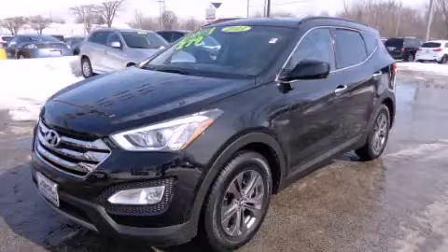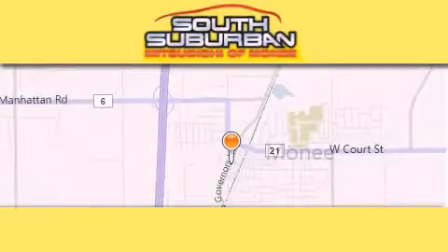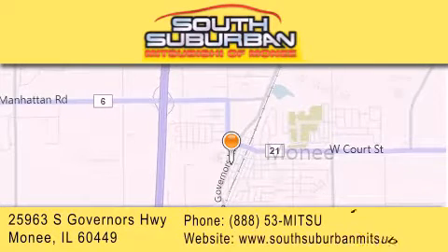This vehicle is sure to sell fast. Call and arrange your test drive today. South Suburban Mitsubishi is the number one volume dealer in the Midwest. Visit us online, give us a call, or stop by our dealership.